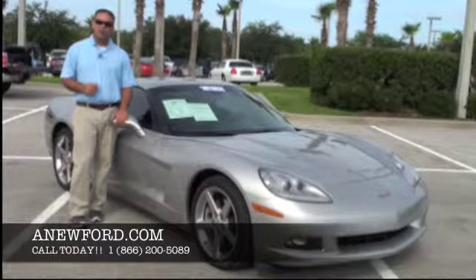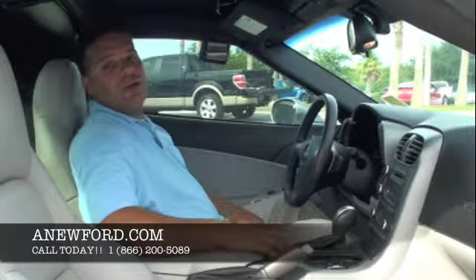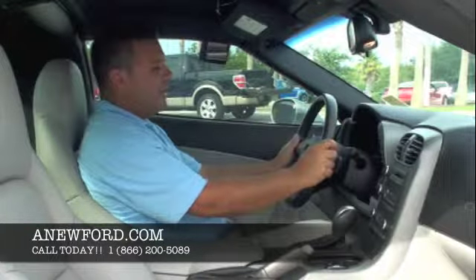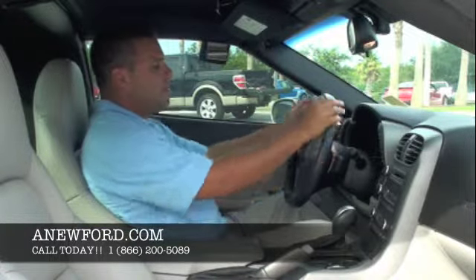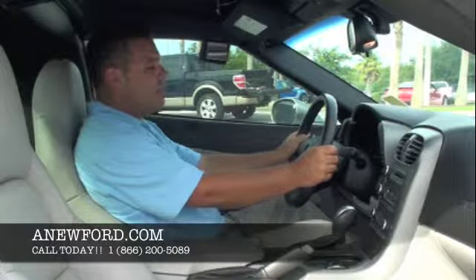We've got a lot to cover so let's go start on the inside first. Here we are inside this gorgeous 2007 Chevrolet Corvette. Let's take a look at some of the options it has on the inside. First off we do have our standard power options — our power windows, our power locks, and our power mirrors. Moving over to our leather wrapped steering wheel which appears to be in great condition. There's no types of cracks or anything in it, which is a good indication this vehicle was garage kept.